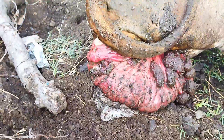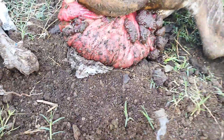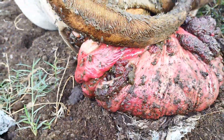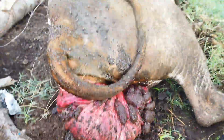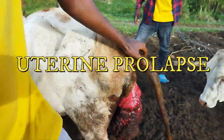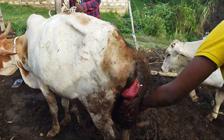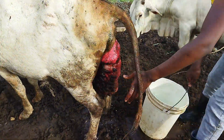This cow gave birth normally but unfortunately its uterus came out afterwards. Upon our arrival, the cow's uterus was very dirty because it had been out since 3 a.m. This is called uterine prolapse. Uterine prolapse occurs when the previously gravid uterine horn becomes folded after calving and protrudes from the vulva.